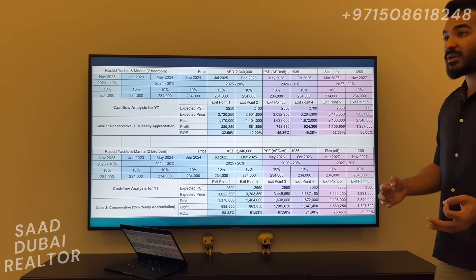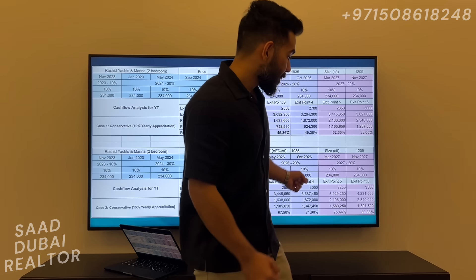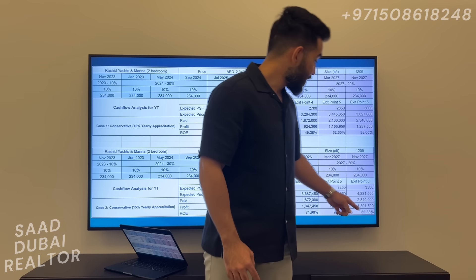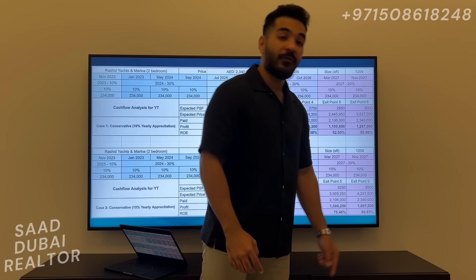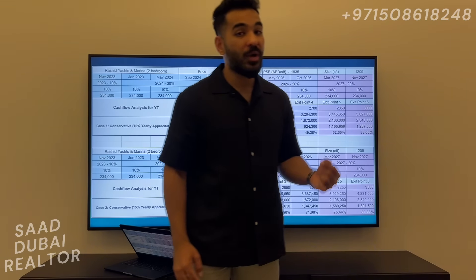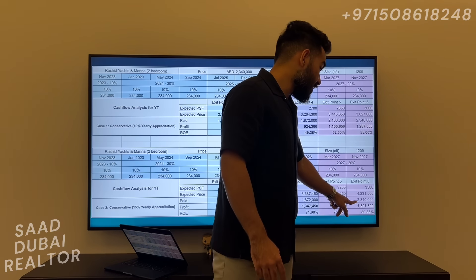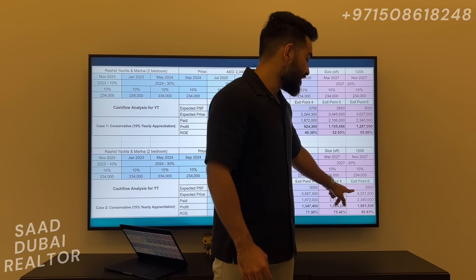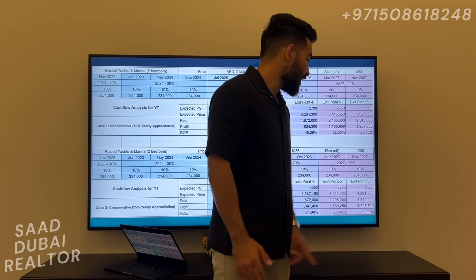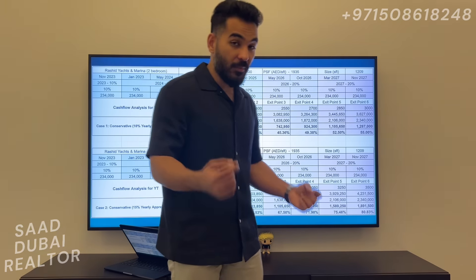At that time, Rashid Yachts and Marina reaches 3,500 dirhams per square foot, and you make a profit of almost 1.9 million dirhams — that makes an ROE of 80%. From one two-bedroom apartment, you could stand to make a profit of around 1.9 million. Your original price would be 2.34 million and you would look to exit at around 4.2 to 4.25 million, making a healthy profit of 1.9 million on your one property purchase.